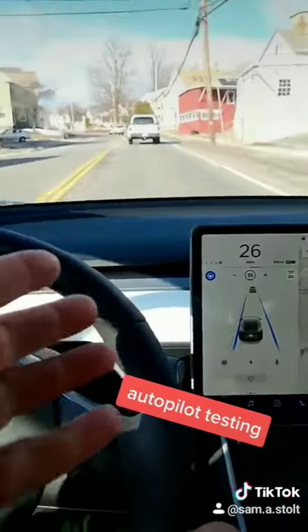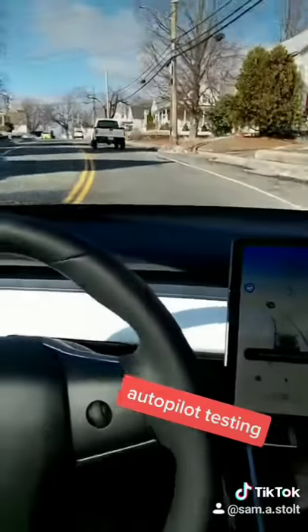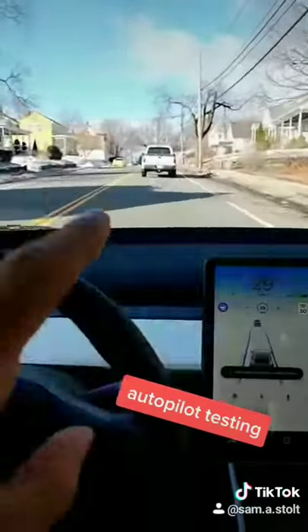Okay, that wasn't bad at all. Now we have to test it the other way, because the other way it just epically fails every single time. But we haven't tried it that way with this new software update yet, so we're going to test that out next.